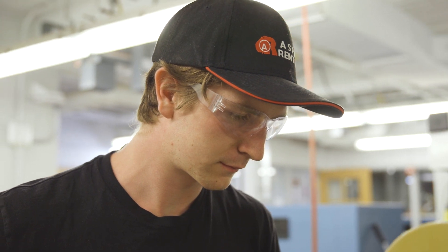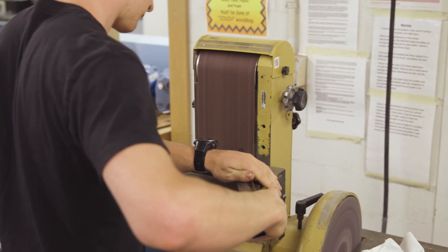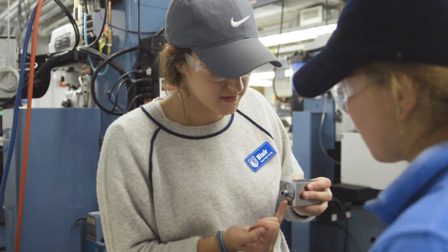I really like how accessible it is. It's really good as a resource to come in and talk to the TAs and other instructors in the machine shop to look for advice in our designs.